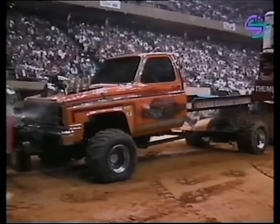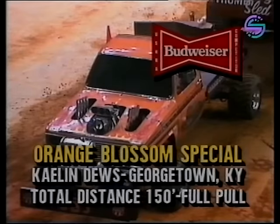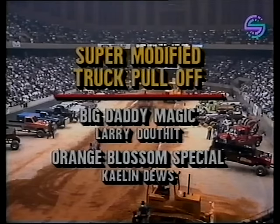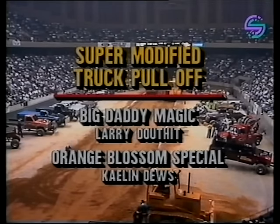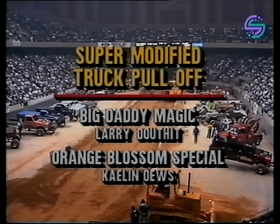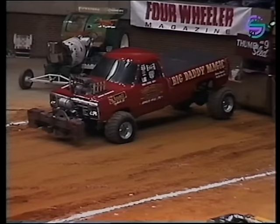One, two, three — shift! A full pull for Kaelin! Beautiful job. When he shifted, it went just like a rocket. They call Kaelin 'Do Baby' — if you ever had to buy all the pop he drinks, that's why. It's a full pull for the Orange Blossom Special, so we know there will be a pull-off at the Richmond Coliseum. The first out of the chute in the super modified pull-off will be Big Daddy Magic — Larry Douthit from Pulaski, Tennessee.